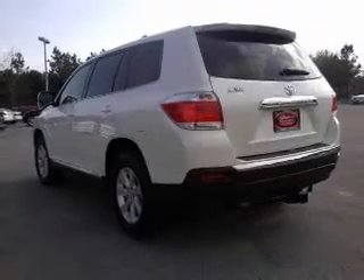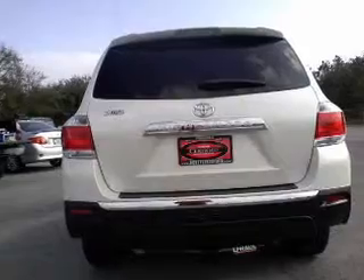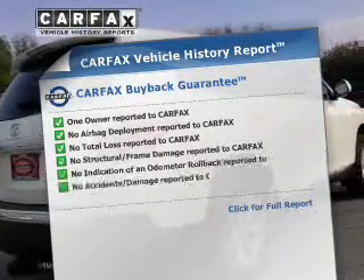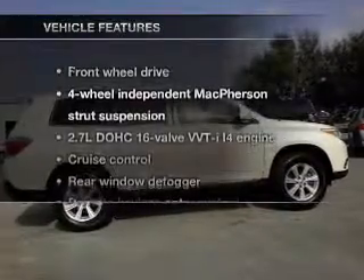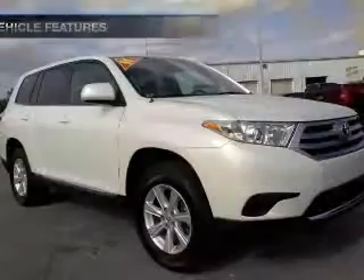Premium wheels give a more luxurious look. The anti-lock braking system will help deliver you safely to your destination. Know the history on this ride and greatly reduce your buying risk with the included Carfax Vehicle History Report. With these notable features, you won't want to miss out on the opportunity to own this amazing ride.